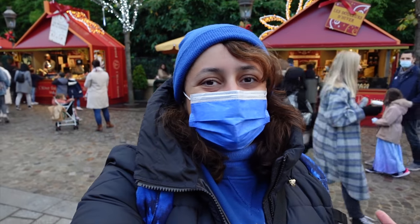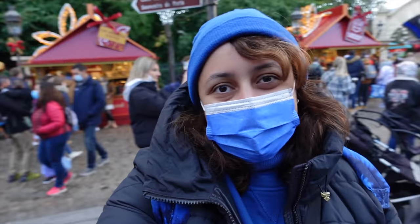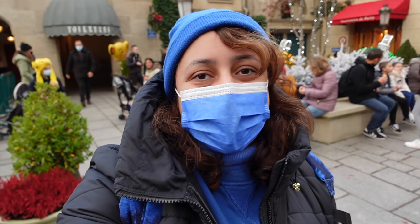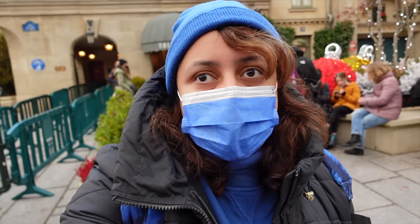It's so funny, the mixture of smells - mulled wine and chestnuts as well, because the stand behind me does mulled wine, hot chocolate and chestnuts. I'm not the biggest fan of chestnuts. My brother and my mom and dad love them - it's one of their favourite wintery snacks. We used to have them all the time in Geneva in Switzerland during winter time, but it's not really my thing.